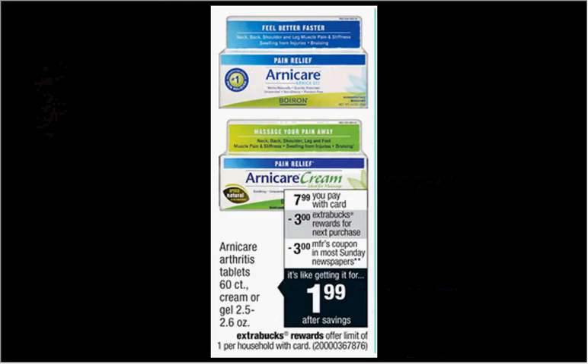The Arnicare Arthritis Tablet 60 count, or the Cream Gel 2.5 to 2.6 ounce size, is on sale for $7.99. When you buy one, you'll get $3 back as an extra care buck. There's a $3 off coupon in your Red Plum newspaper insert of December 7th or January 11th. That means you'll pay $5 out of pocket, get $3 back — it's like getting it for $2.